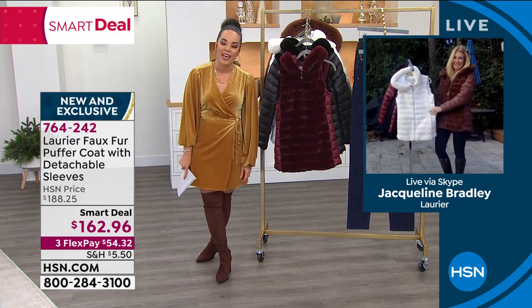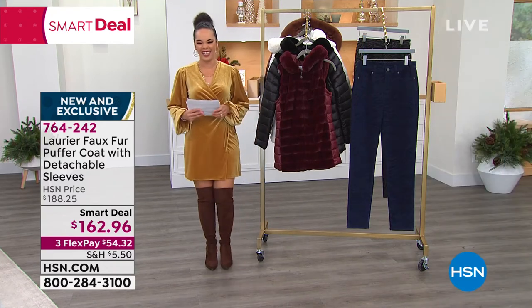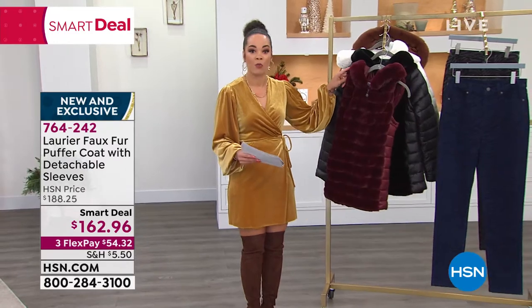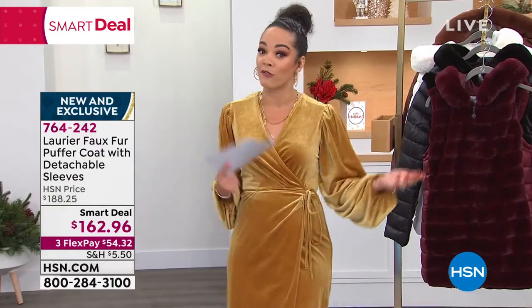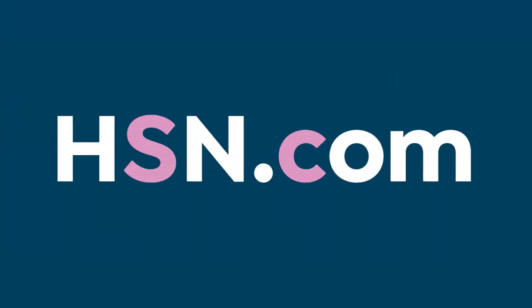764-242 is the item number. Jacqueline, thank you so much for joining us and stay warm. Connect with us if you get it — you can definitely connect with them as well. And while you're perusing or ordering your brand new Laurier puffer jacket and vest, while you're on HSN.com, did you know that we actually have things that...